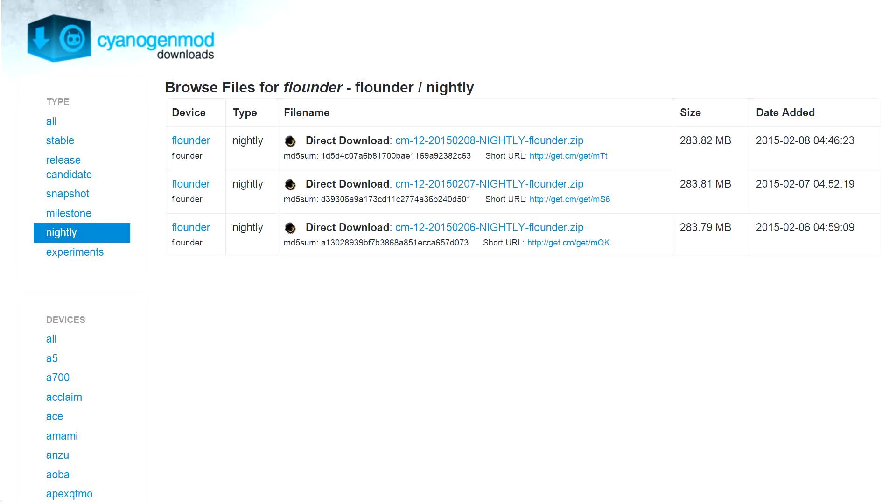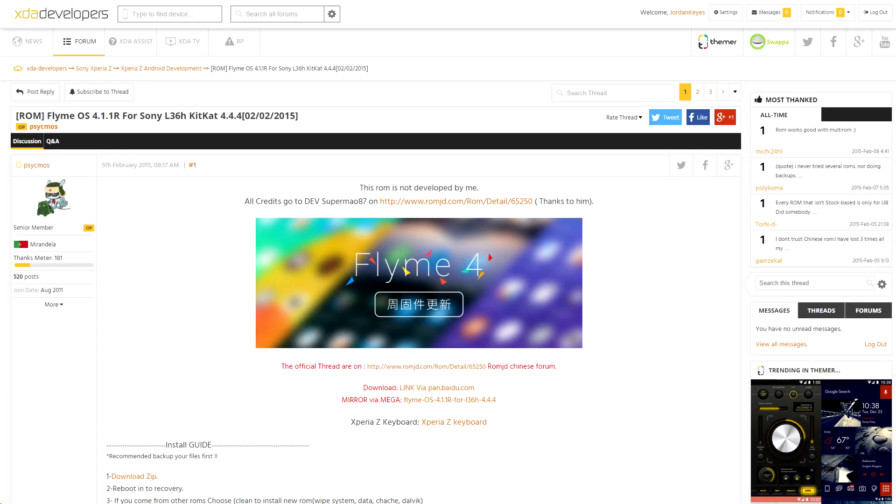Additionally, the Nexus 9 has now been added to the list of official CM12 nightly devices, so if you've been holding out waiting for CyanogenMod to come to it, maybe this might be worth taking a look at. And it appears that FlymeOS has been ported over to run on the Sony Xperia Z.